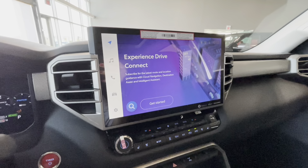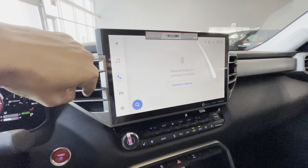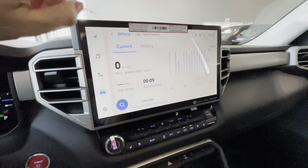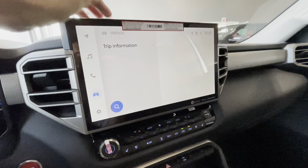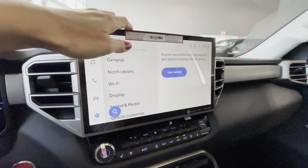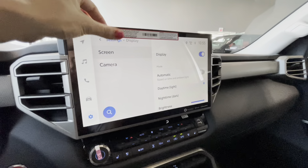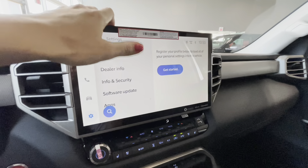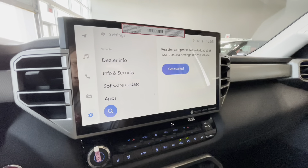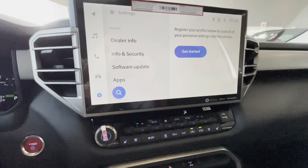The multimedia system includes audio controls, phone controls via Bluetooth, vehicle and trip information, customization settings, Bluetooth and device management, Wi-Fi hotspot capability, display settings, camera settings, and dealer info. There is also a SiriusXM radio with three months of free subscription.